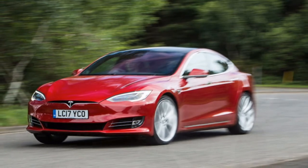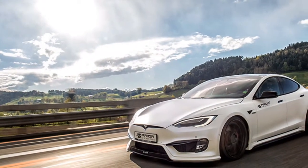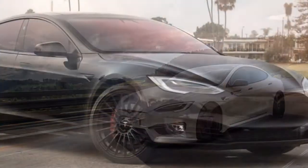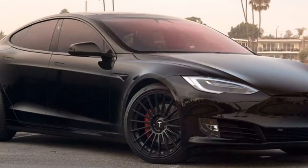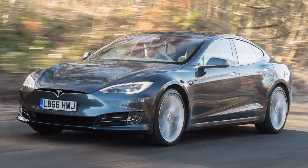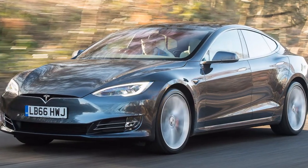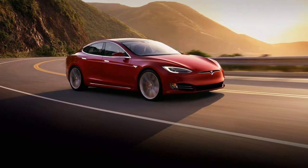But that is where the similarities end. Tesla's flagship Model S P100D, named the world's fastest production car, can rocket from 0 to 60 miles per hour in just 2.5 seconds. A recent acceleration test of the Model S 100D by DragTimes revealed that the car can deliver a very respectable 0 to 60 mph time of 3.6 seconds.